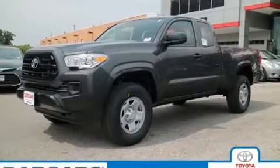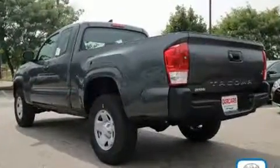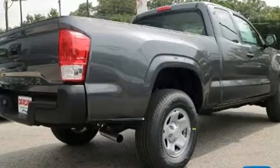Get excited about the 2017 Toyota Tacoma. This four-door, four-passenger truck provides a satisfying ride for all passengers. Under the hood, you'll find a four-cylinder engine with more than 150 horsepower, providing a smooth and predictable driving experience.